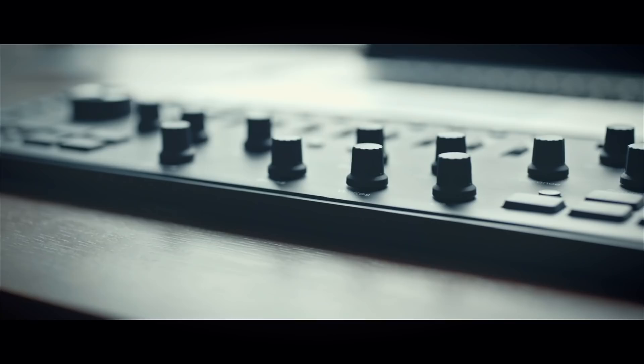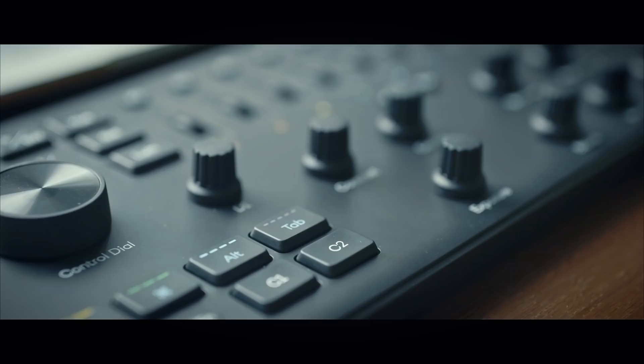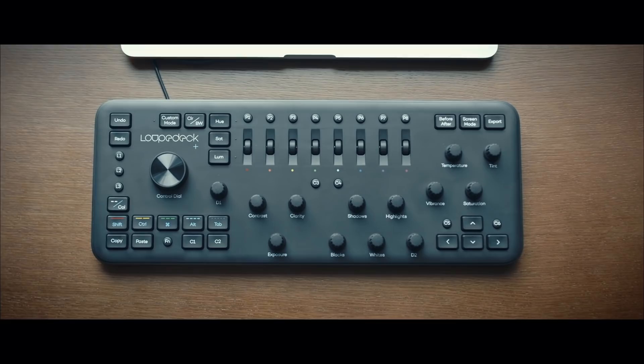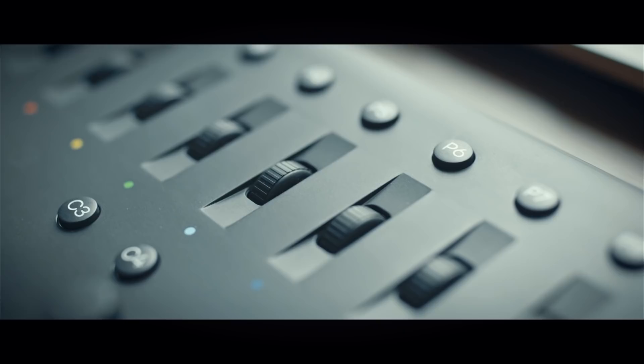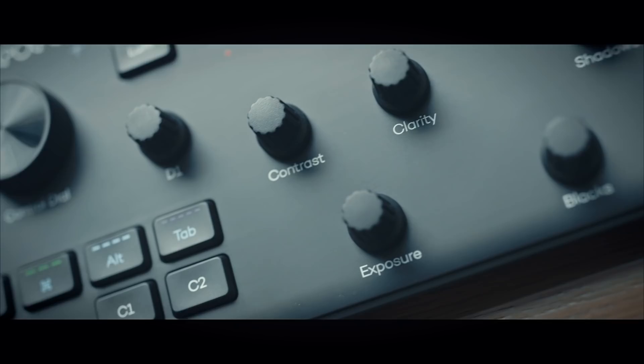Loupedeck Plus is the next evolution of a custom photo and video editing console. It's built with an intuitive design that takes the ergonomics of photo and video editing into consideration to make editing more intuitive, faster, and more enjoyable. Loupedeck is compatible with Adobe Lightroom CC, Skylum Aurora HDR, and many other upcoming integrations expected this year. It also recently made its first venture into video editing with an integration for Adobe Premiere CC.